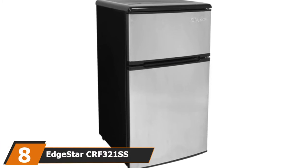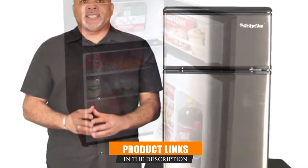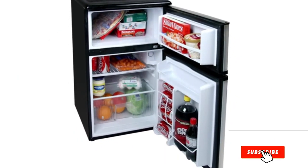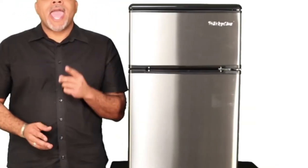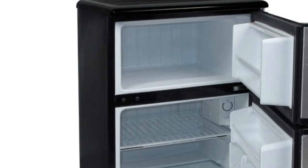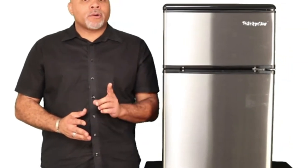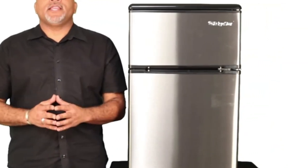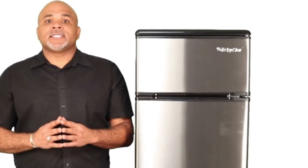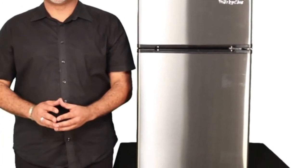The number eight position is held by the Edgestar CRF321 fridge and freezer. The Edgestar CRF321 is a two-in-one fridge and freezer with an AC input, which means you will need to buy an inverter if you want to link it to a DC solar panel. However, it's one of the best mini refrigerators on the market, weighing only 52 pounds. You will get 3.1 cubic ft of storage capacity divided between a small freezer and the fridge. The estimated annual energy use for this device is less than 1 kWh per day, making it perfect for solar or regular use.